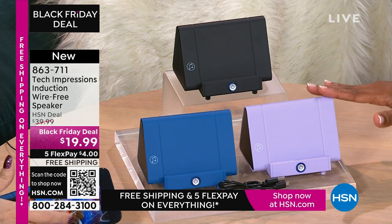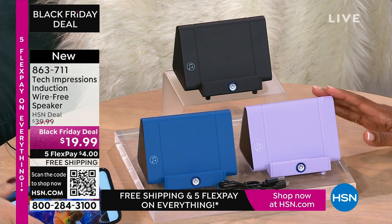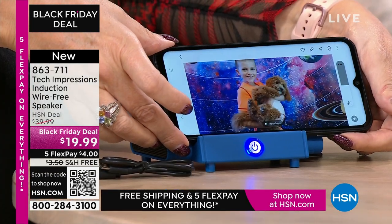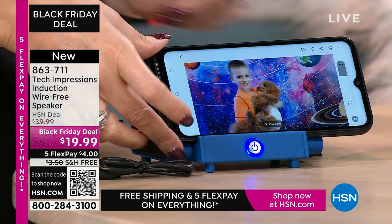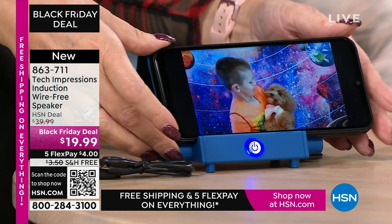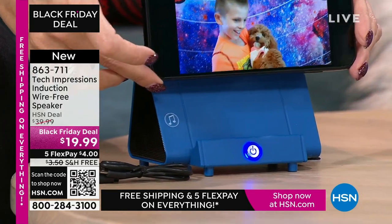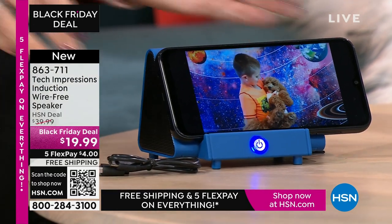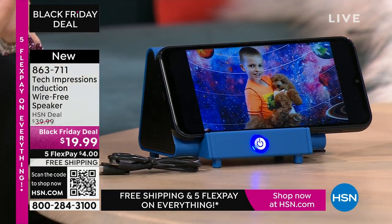They've gotten just a little bit closer because you can hear them better — no more 'huh, what, can you repeat yourself?' It's $19.99, the FlexPay is $4, and shipping is free. There's my little guy and our puppy just saying hi — I can't hear him say anything. But when I set the phone down on the speaker, now I'm able to hear the full conversation.